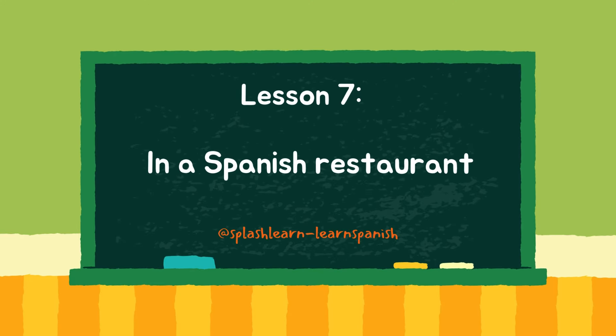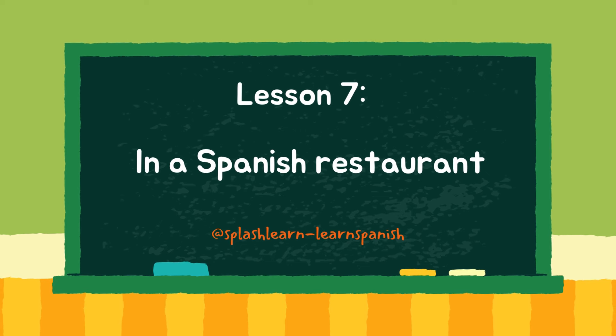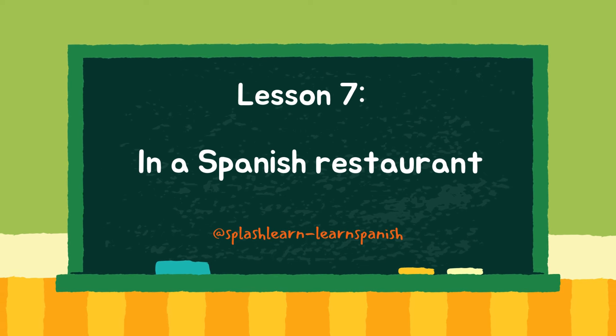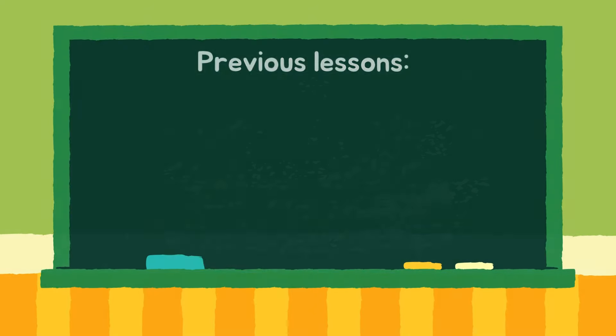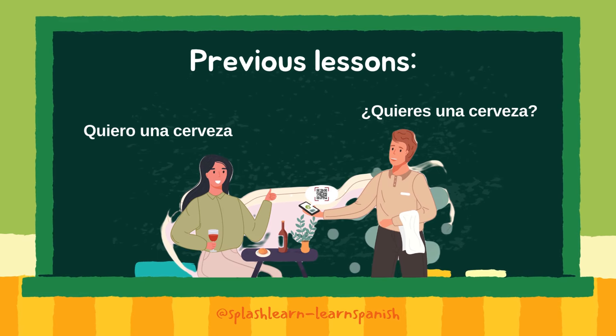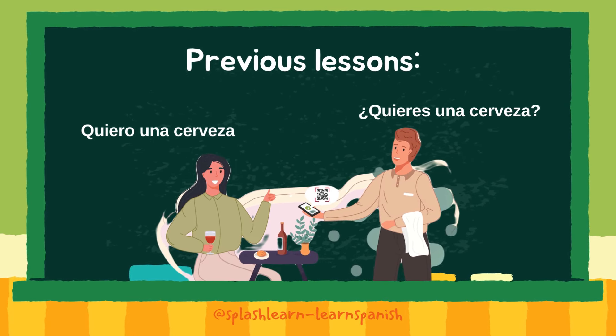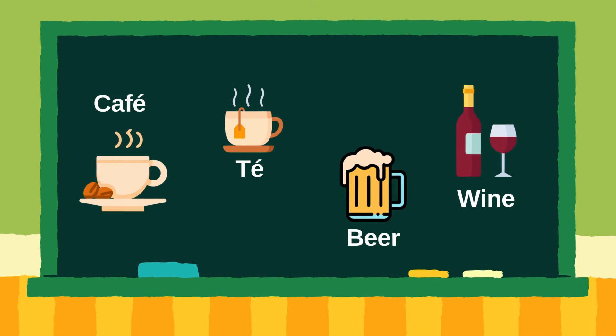This is the seventh lesson in our Beginner Level Spanish course, looking at vocabulary and phrases useful for ordering and paying for food and drink in a Spanish restaurant. In our previous lesson, we focused on the Spanish verb quiero and practiced using it with some common drinks vocabulary, including coffee, tea, beer, and wine.